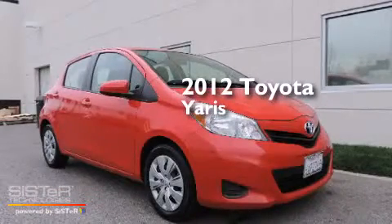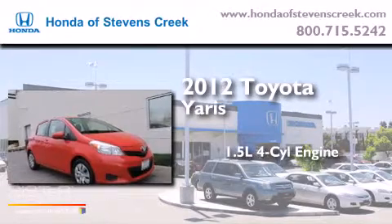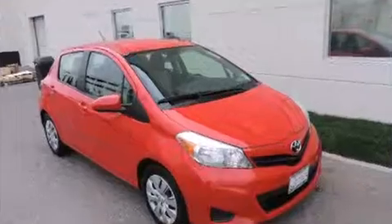This is a 2012 Toyota Yaris. It has a 1.5-liter 4-cylinder engine, an automatic transmission, and a clean non-smoker interior.